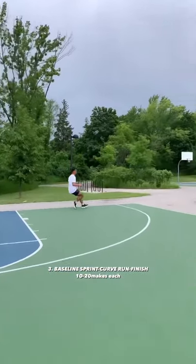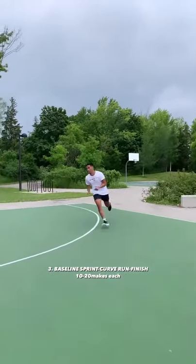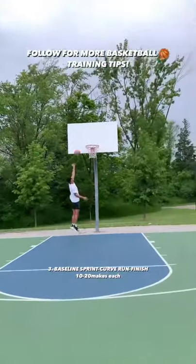We also include a lot of curve running so that it teaches you how to angle your body to get around defenders and finish strong.